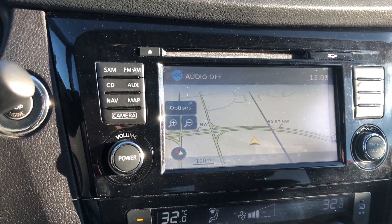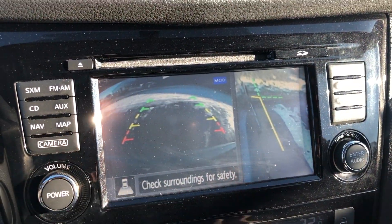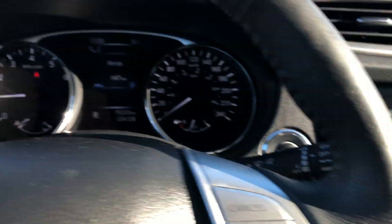I'll show you the 360 camera here. You can switch your view when you're parking next to the curb — don't have to worry about curbing your wheels.